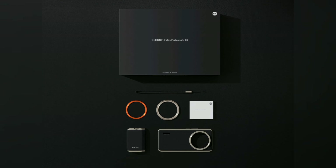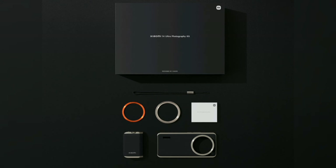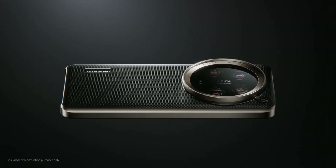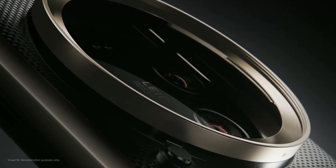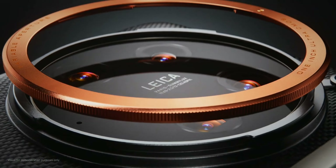And it doesn't stop there. Look at this photography kit which comes with it — a leather case, a photography grip with 1500mAh of battery to automatically charge your phone, a 67mm filter adapter ring, and a decoration ring.